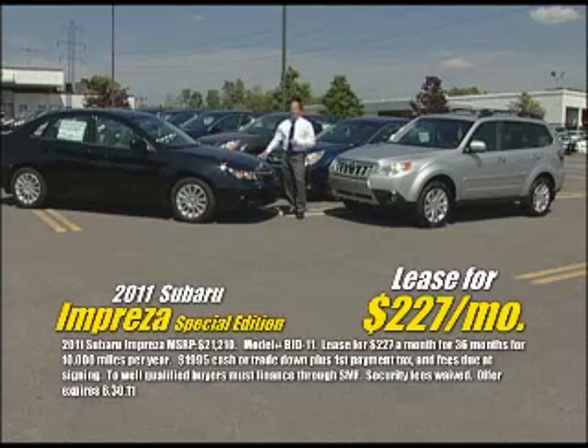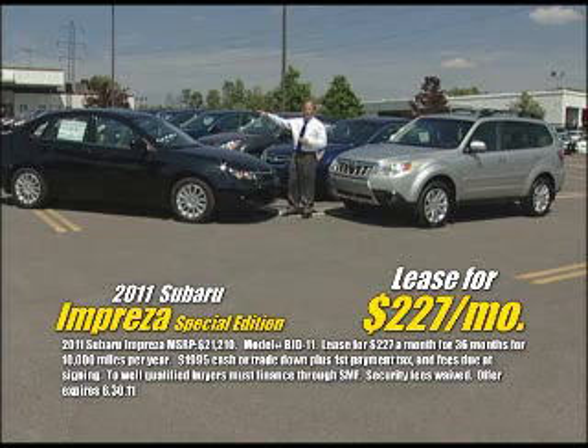At Don's Subaru, check out the 2011 Subaru Impreza Special Edition. It has power moonroof, heated seats, alloy wheels, and Bluetooth technology.